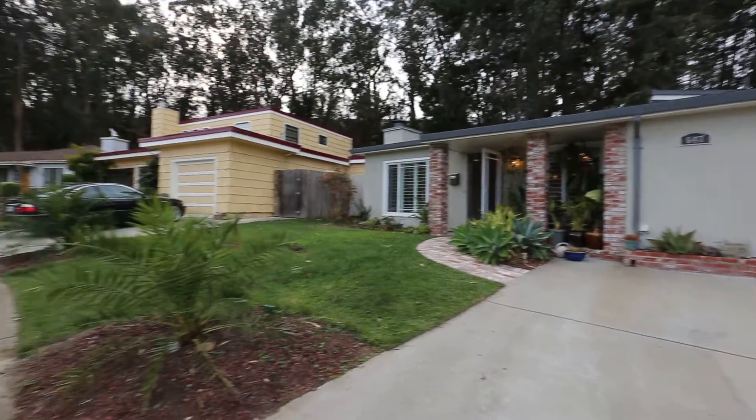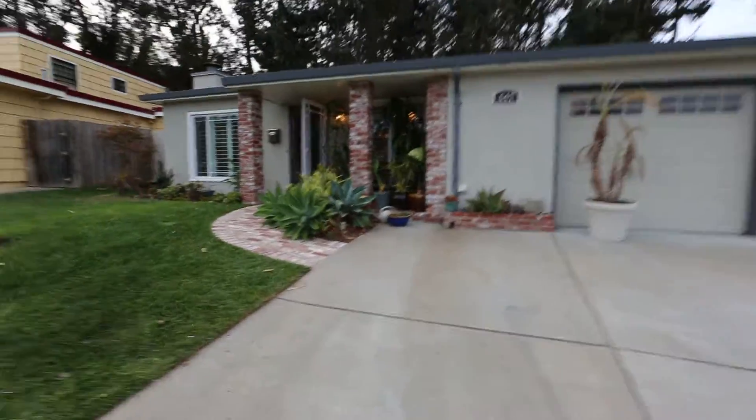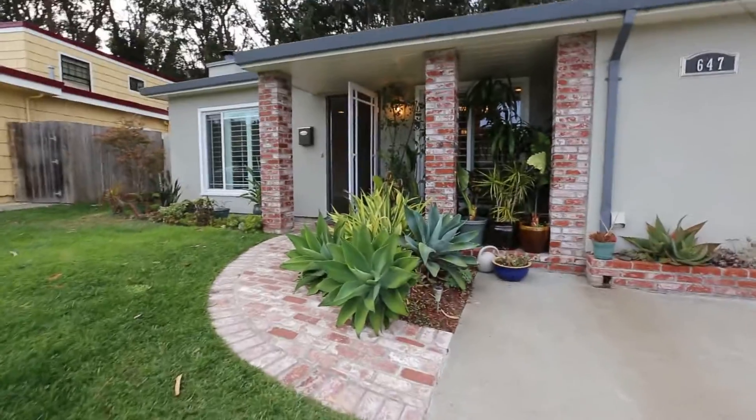Hello, welcome to Every Listo Rental. We are proud to be showcasing a four-bedroom, two-bath home in the Daly City area of San Francisco.